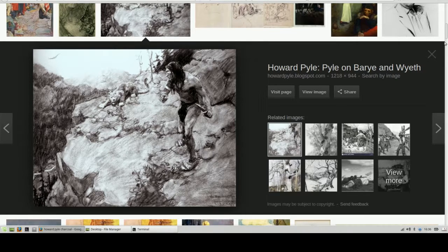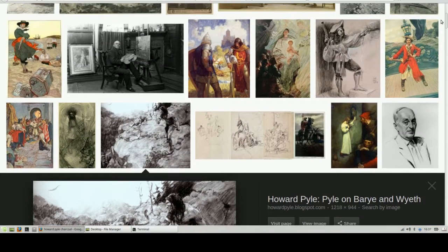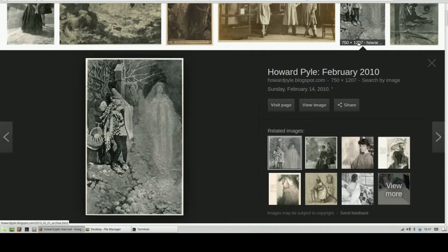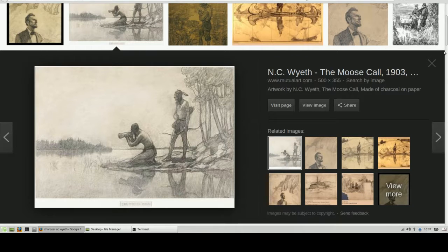Moving on to Howard Pyle, a great illustrator and art instructor to N.C. Wyeth. Check out his Indian here with the mountain lion crouching in the background — really deep, rich blacks here. And you can use smudge and dry brush techniques as well.